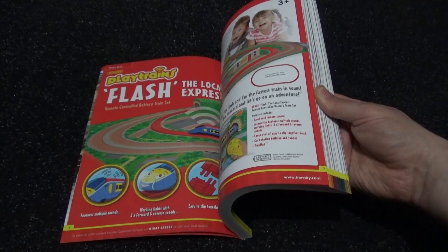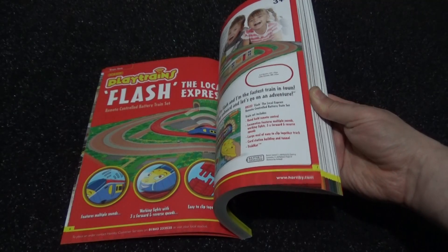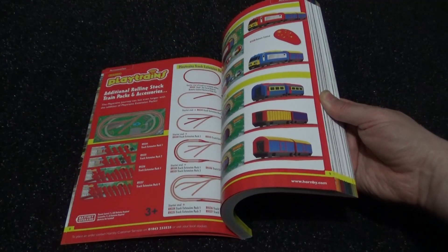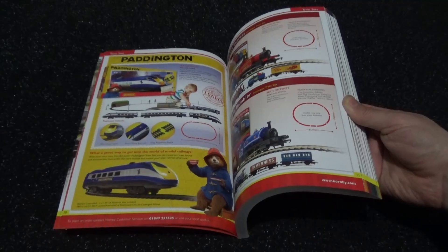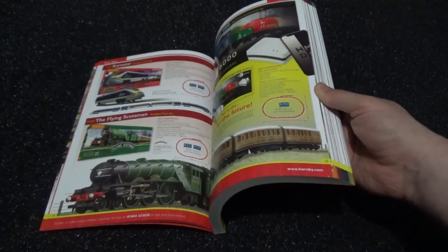Just look at all these cool train sets, including these battery ones that are aimed at the junior range to bring youngsters into the hobby, which is always a good thing. There are various locomotives, freight cars and all that good stuff. However, there are limitations — just being constructive on that — and there are the standard electric train sets in the process as well.